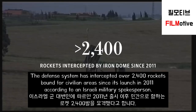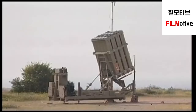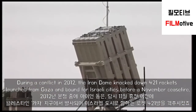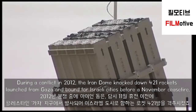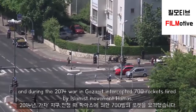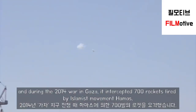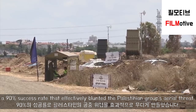The defense system has intercepted over 2,400 rockets bound for civilian areas since its launch in 2011, according to an Israeli military spokesperson. During a conflict in 2012, the Iron Dome knocked down 421 rockets launched from Gaza and bound for Israeli cities before a November ceasefire. And during the 2014 war in Gaza, it intercepted 700 rockets fired by Islamist movement Hamas, a 90% success rate that effectively blunted the Palestinian group's aerial threat.